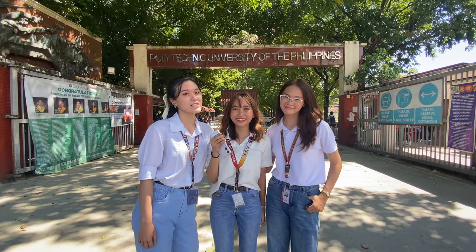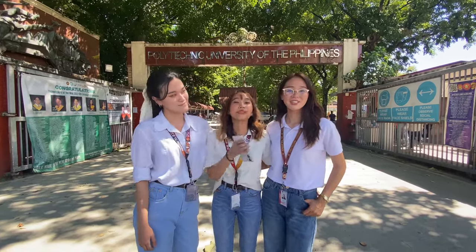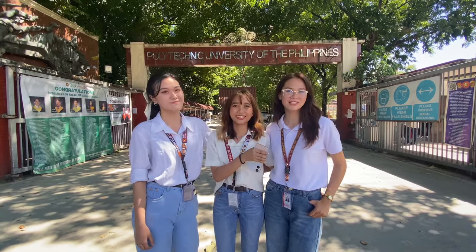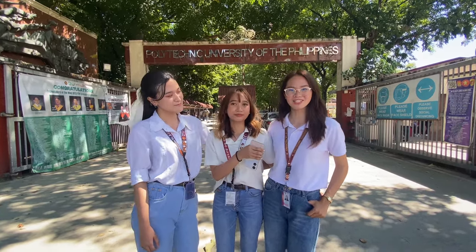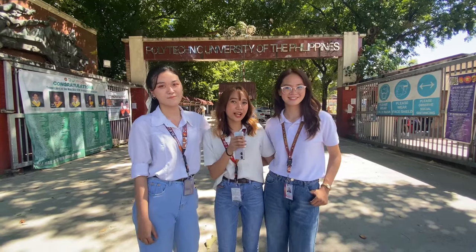The PUP Santa Mesa is known for being the main building of the whole PUP community. This is where all the colleges, buildings, and libraries were first established before all the other branches throughout the Philippines. Let's start our main campus tour, mga kambesko!